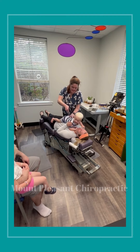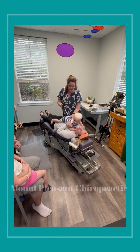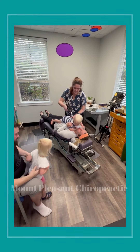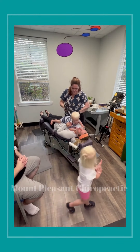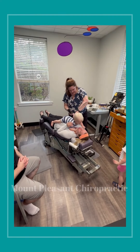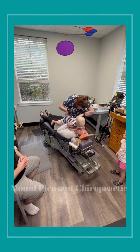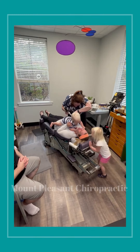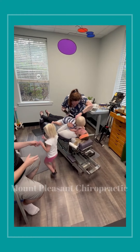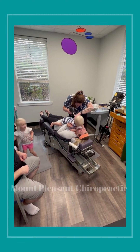Mr. Grant just started walking a couple months ago, so we just recently started adjusting his pelvis more often. Whoa, tickle! Can you give your mom a kiss? Good job! One more kiss! Give it to her! Good job!